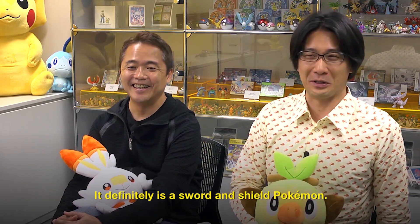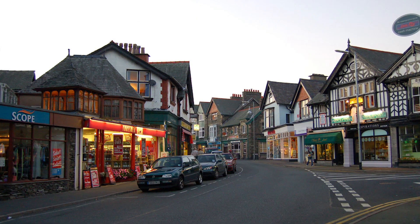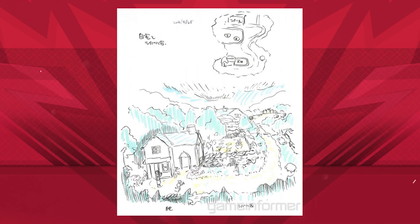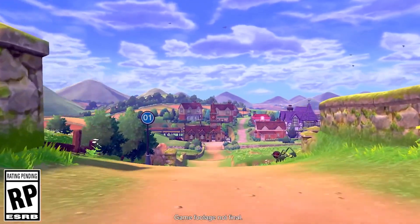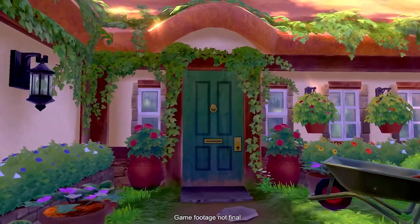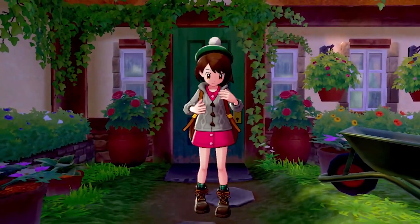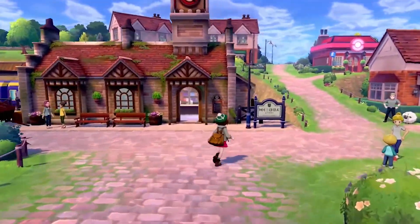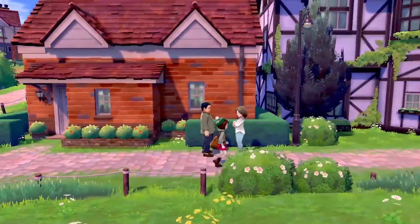Yet another piece of concept art from Omori's Sun and Moon media tour comes from around September 2016 — a sketch of a small town inspired by his visit to Windermere in England. According to Game Freak's caption, this piece of concept art and the town of Windermere ended up serving as the inspiration for the first town in the game, which is presumably your hometown or possibly the one with the railway station seen in some gameplay.